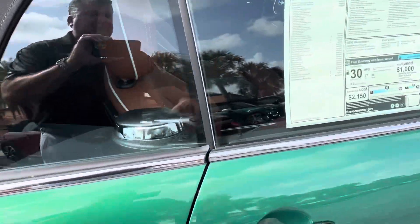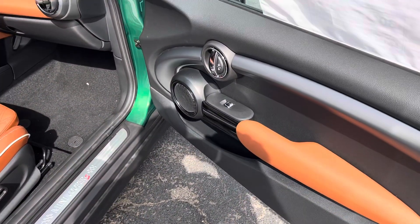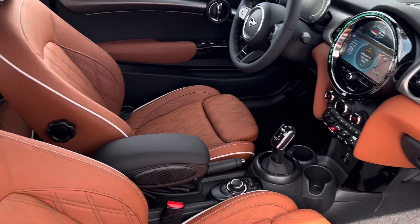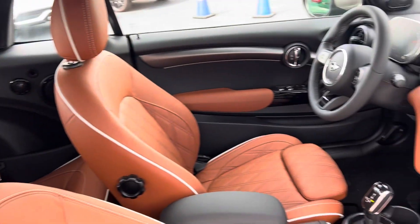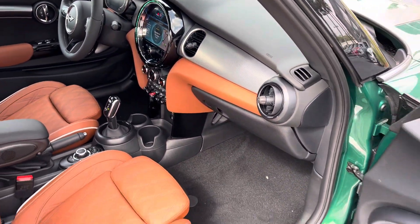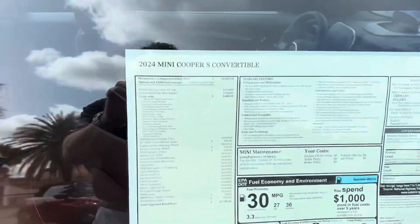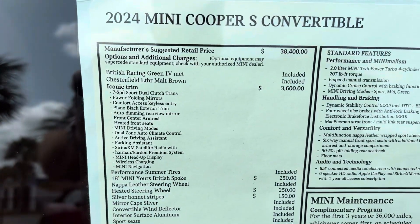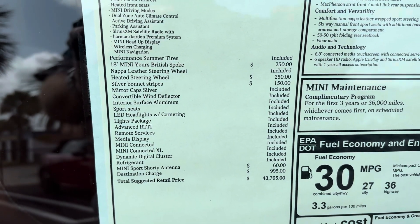Let me go ahead and open up the passenger door here. I think the only miles we have on this are exactly the miles after it was serviced. Give me a good look at the interior. Here also is the window sticker, so I'll go ahead and just kind of slowly zoom down on that, showing you all the additional options this one in particular has.